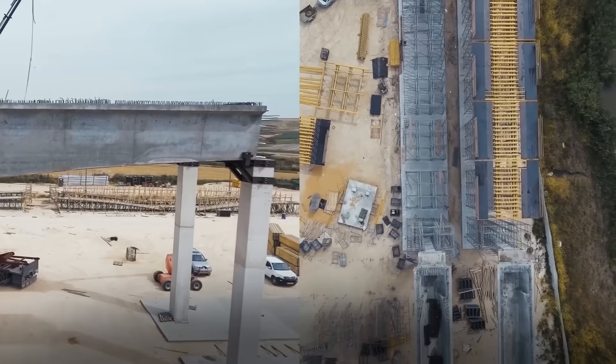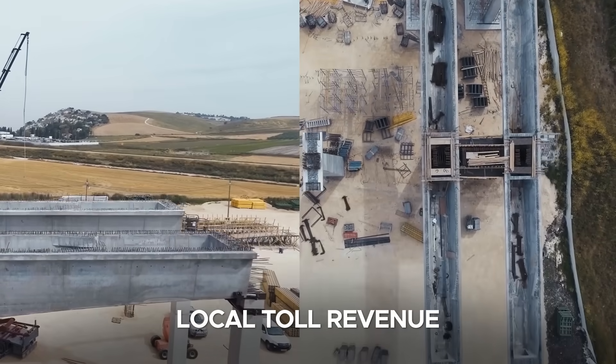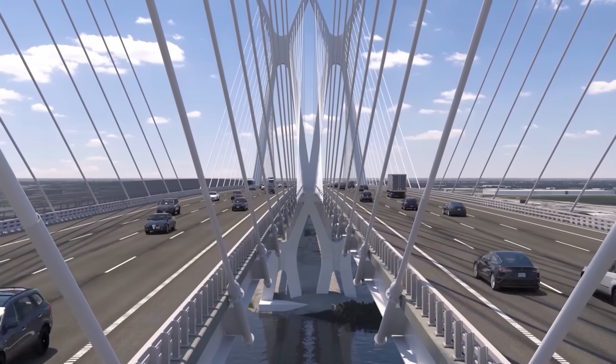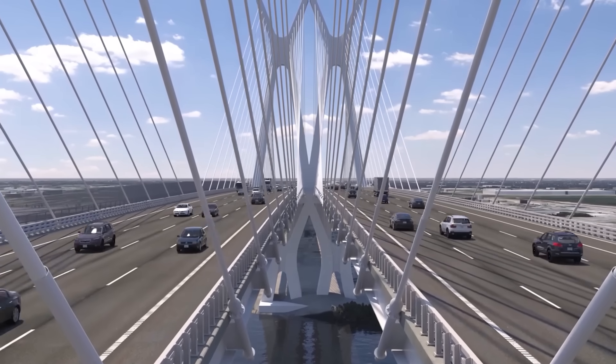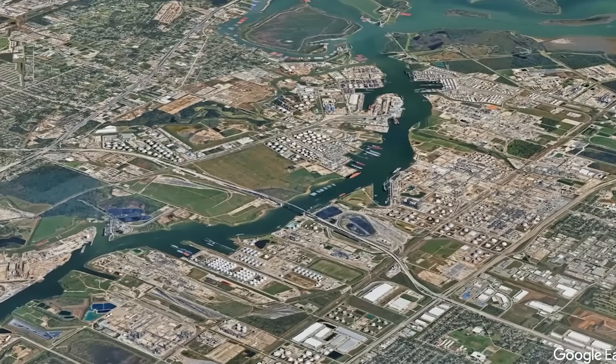Importantly, this megaproject is fully self-funded through local toll revenue, with no taxpayer dollars involved. The bridge sets a precedent for regional investment and stands as a landmark built not just for today's demands, but for future generations.